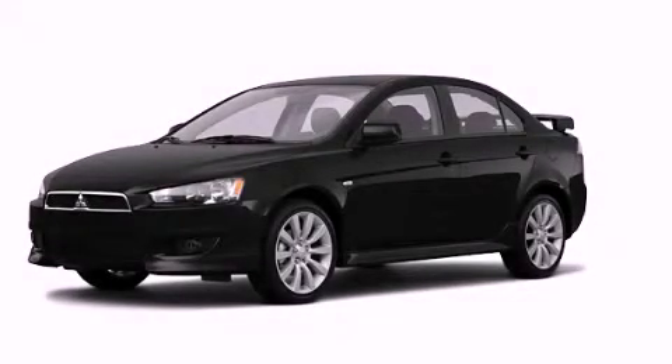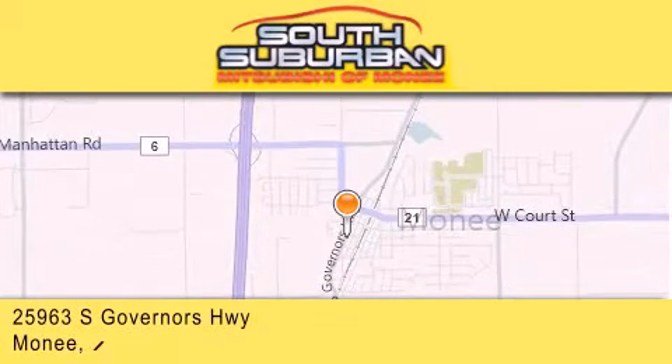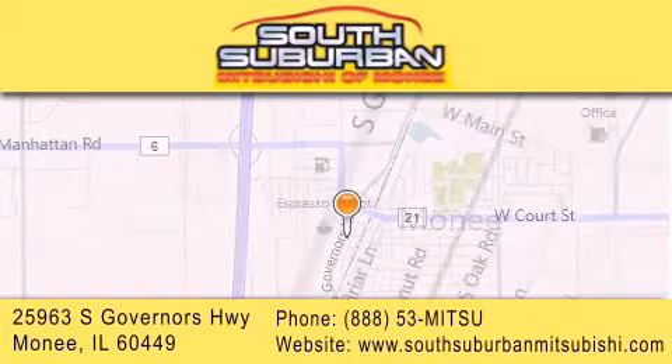Contact us today and schedule your opportunity to see this vehicle in person. South Suburban Mitsubishi is the number one volume dealer in the Midwest. Visit us online, give us a call, or stop by our dealership.